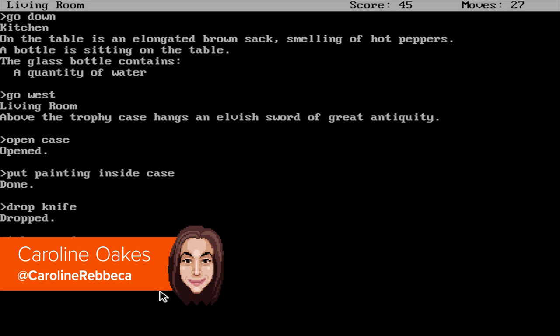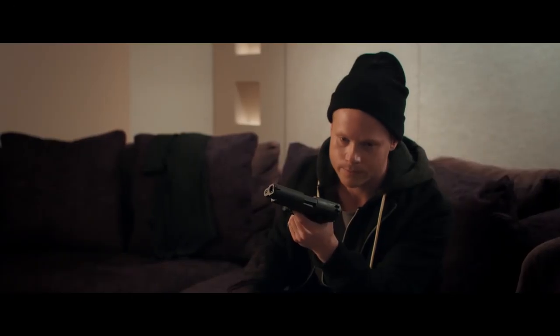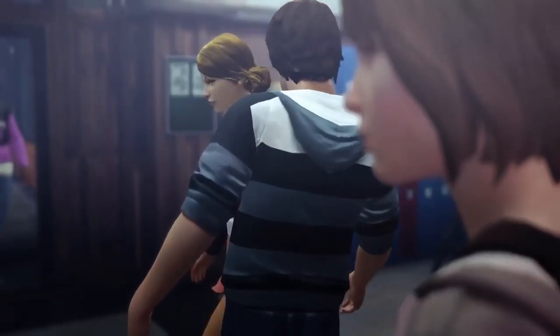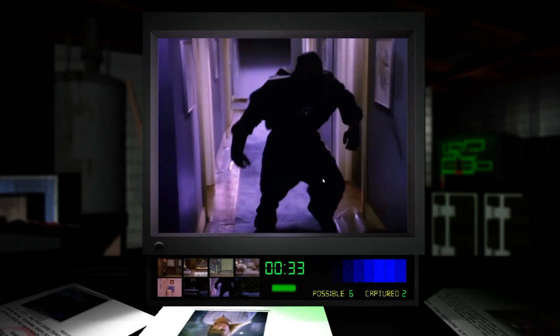Interactive fiction has a rich history on PC, from DOS text adventures to high-definition FMV dramas. So if you've suddenly found yourself interested in interactive fiction after watching Bandersnatch, let us here at PC GamesN be your guide to the evolution of this curious and wonderful genre.